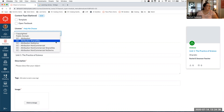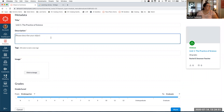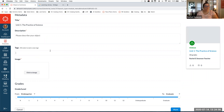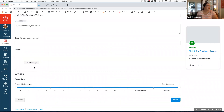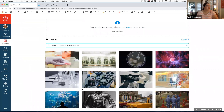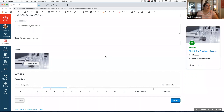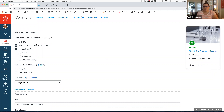By default we use the most restrictive license, which helps protect you, but you can open up to public domain or Creative Commons if needed. You'll provide a title and description, optionally add tags for search, and Commons requires an image — we have an integration with Unsplash so you can select a stock image if you don't have one handy. Finally, you select appropriate grade levels or a range, then share. Users you've shared with will be able to search and find that content.